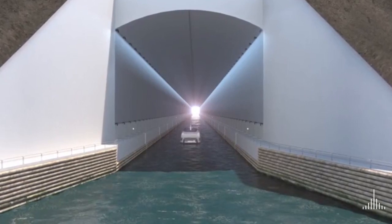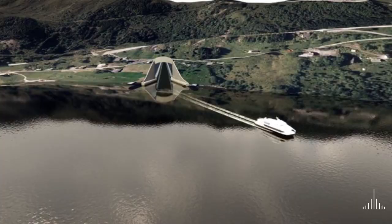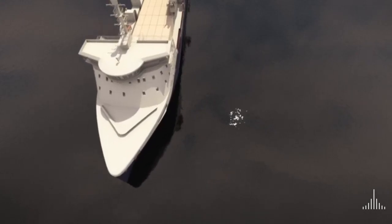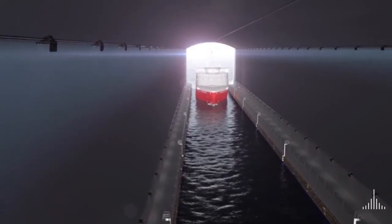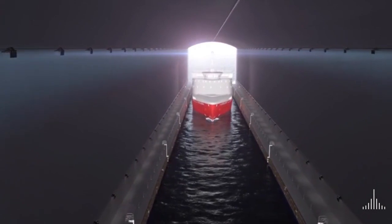The ship tunnel will have several positive effects, both for vessels and the region, in that it paves the way for a new fast ferry service between Bergen and Ålesund. But most importantly, a ship tunnel would reduce the risk of incidents and accidents, making the voyage safer for both passengers and freight.